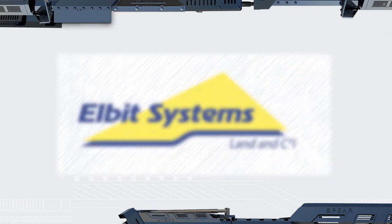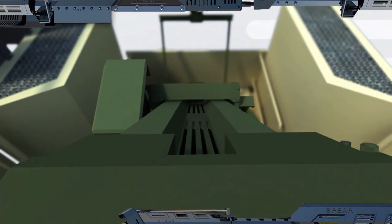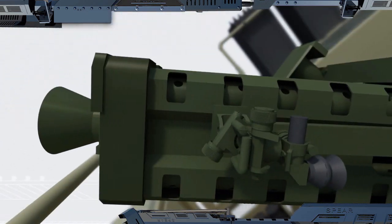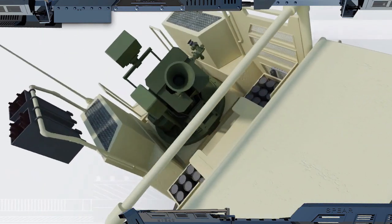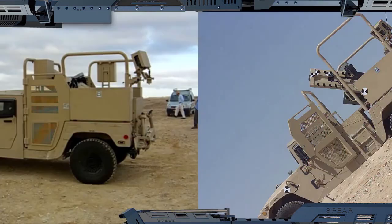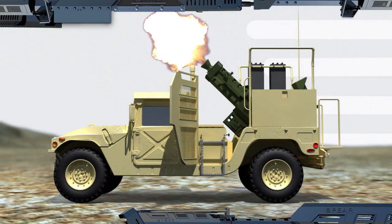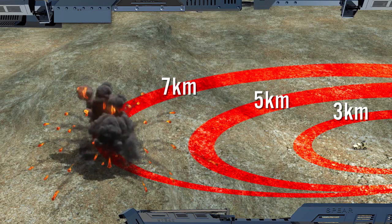But what do you do if you don't need a hole in your Jeep, but still need a highly mobile, large-caliber mortar? You do this. The 120mm low-recoil mortar from Elbit Systems. The Spear's unique design significantly reduces recoil load, enabling you to fire, for the first time, a full-range 120mm mortar mounted on a lightweight wheeled vehicle.